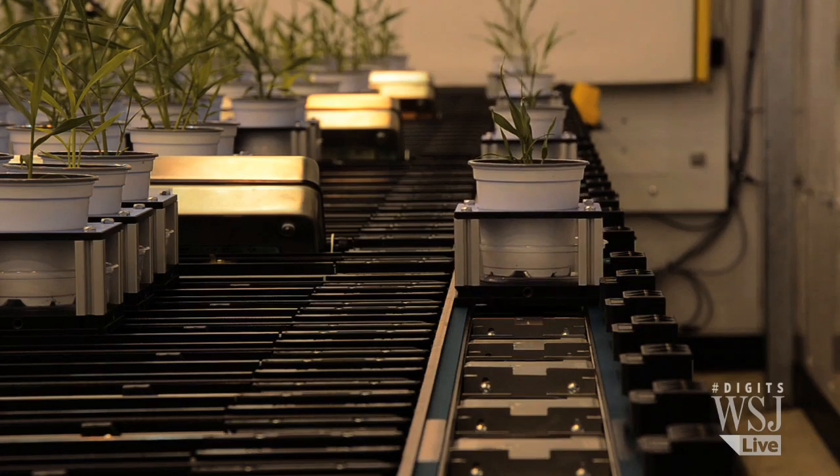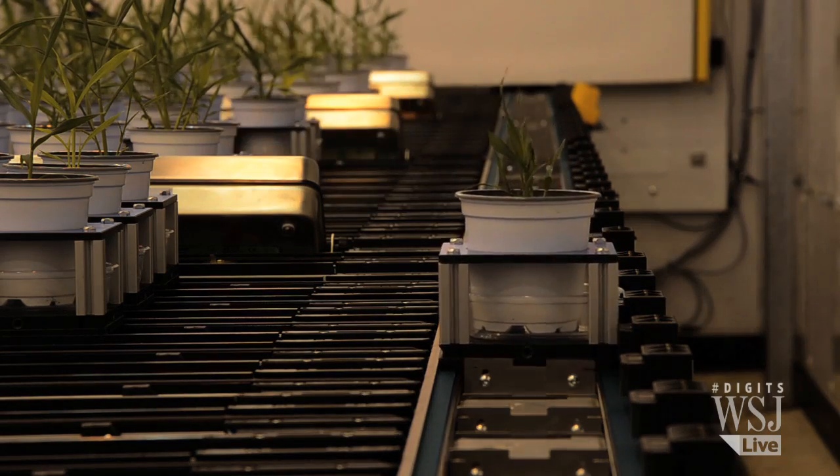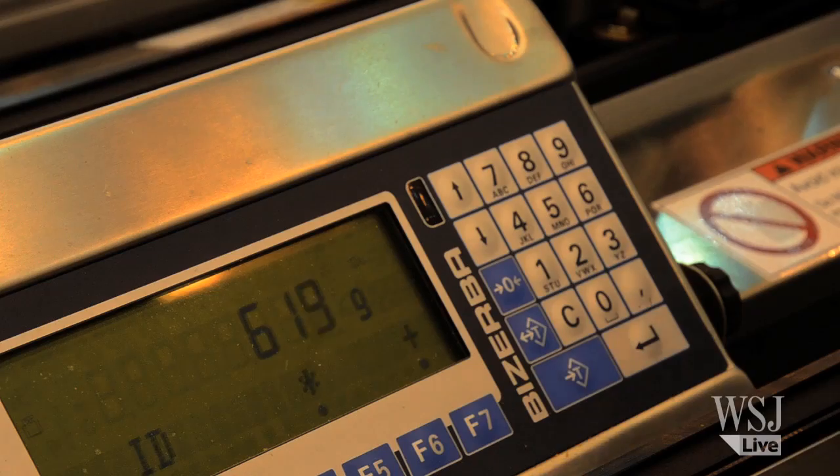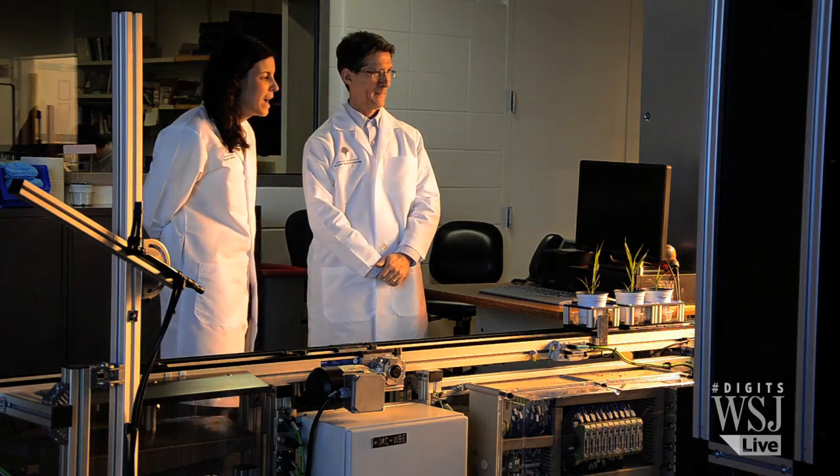Once a day, more than 1,000 plants take a little trip just like this. Machines water, warm, and weigh them while scientists watch.